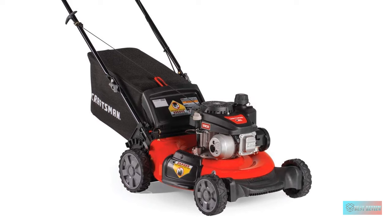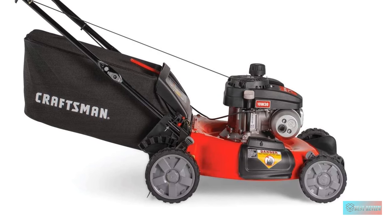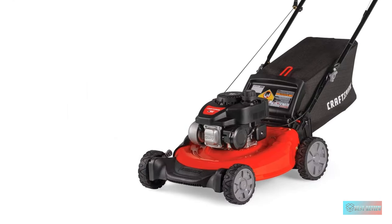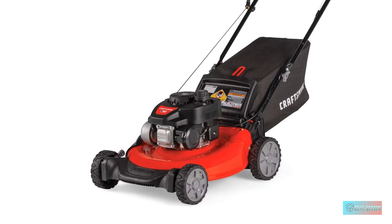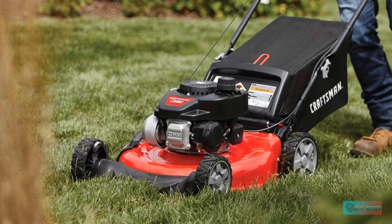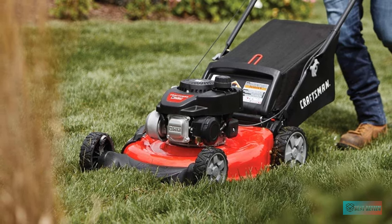The Craftsman M105 has an auto choke pull cord engine to minimize any hassle. The dual lever used to operate the cutting deck is also easy to use, making the M105 a fantastic option for medium-sized gardens with a medium-sized price tag. Although not the cheapest option for a mid-range mower, the Craftsman is a good value proposition regardless. It works especially well for users who want a simple and light lawn care solution.